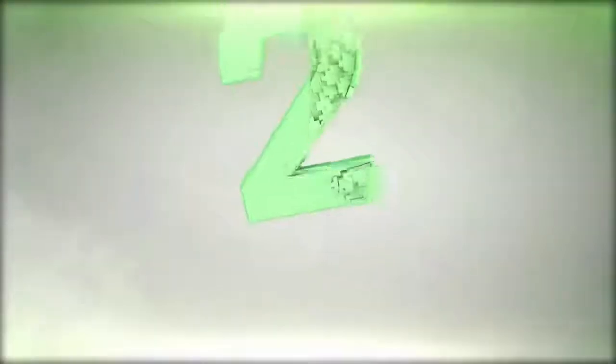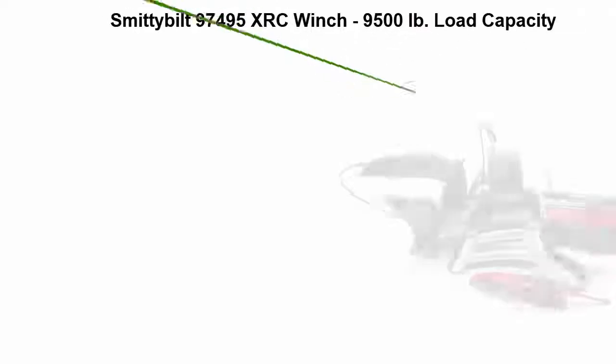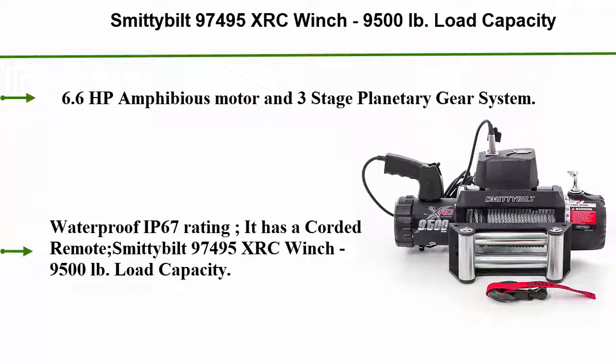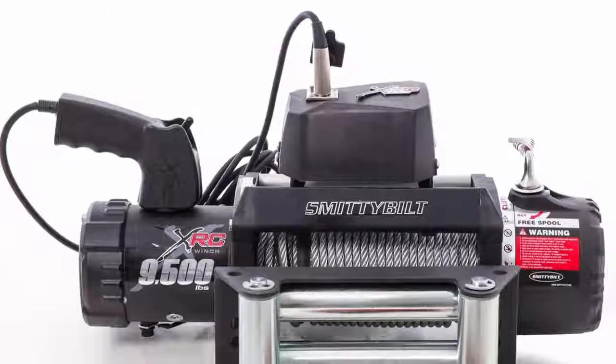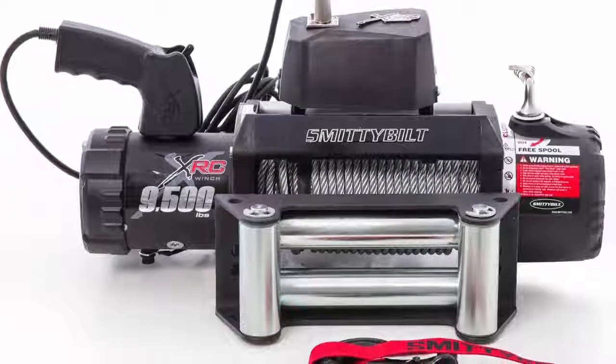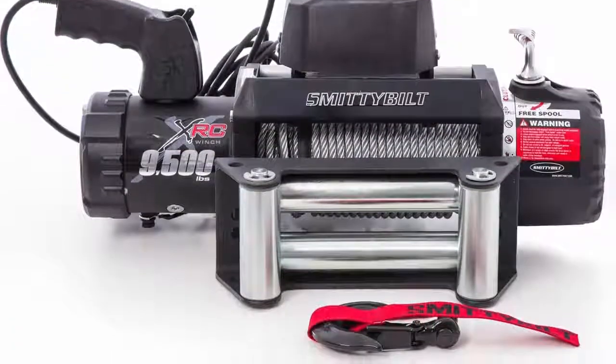Top 2: Smittybilt 97495 XRC Winch, 9,500 lbs load capacity. 6.6 horsepower amphibious motor and 3-stage planetary gear system. Completely waterproof with state-of-the-art 500 AMP solenoid. Waterproof IP67 rating.